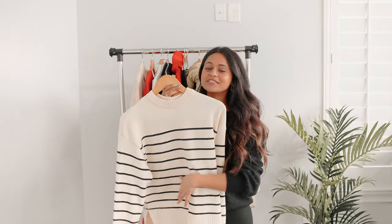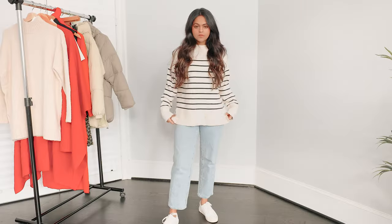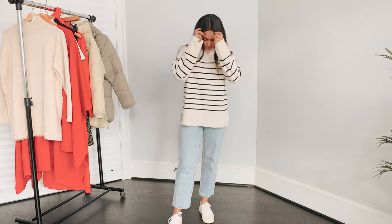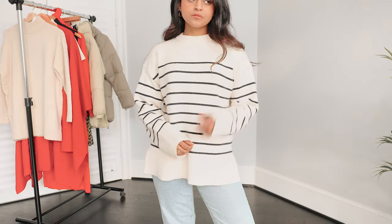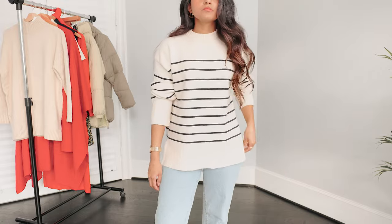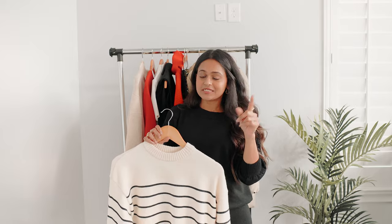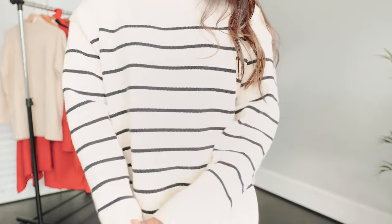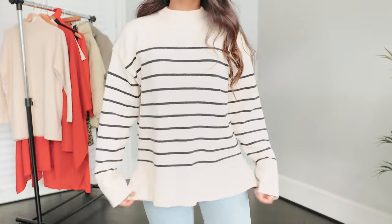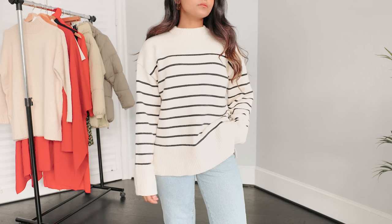Starting off with my first and absolutely favorite purchase, which is this striped sweater. I have been eyeing this since last winter — they were out of stock for a while, and I checked again earlier this season and they were still out of stock. But surprisingly I was able to cop this during the sale. It's still available on their website so I'm going to link it for you. It's your basic crew neck sweater, a little on the thicker side, which is awesome. Stripes are super classic and timeless — definitely a must-have in your fall and winter wardrobe.